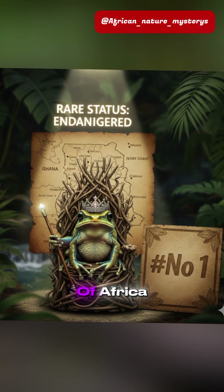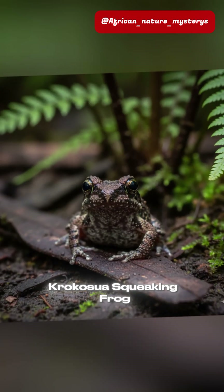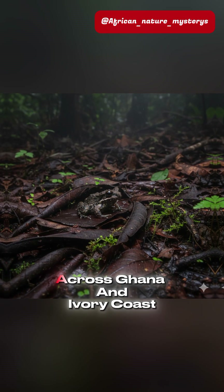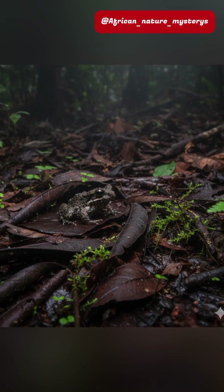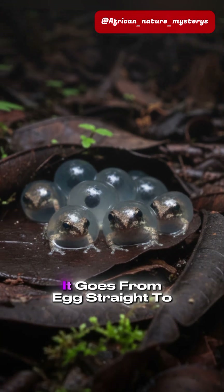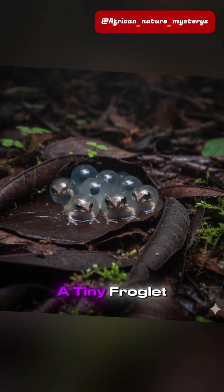And the rarest frog in all of Africa — number one — the Crocosua Squeaking Frog, found only in a few spots across Ghana and Ivory Coast. Why is it so unique? It bypasses the entire tadpole stage — it goes from egg straight to a tiny froglet.